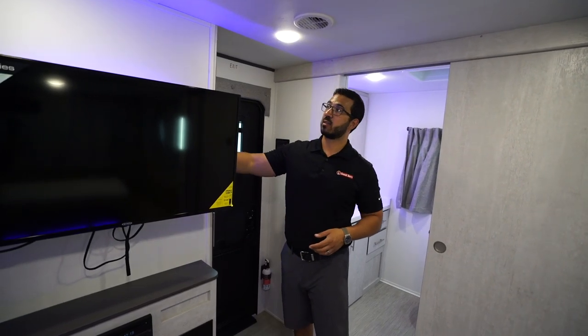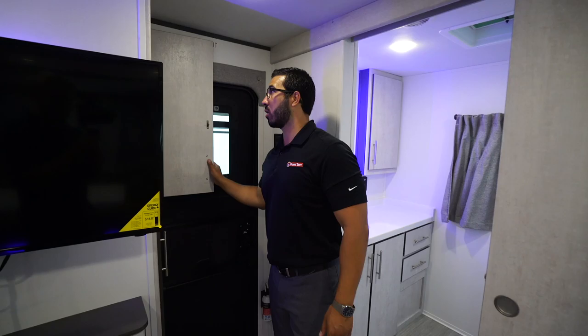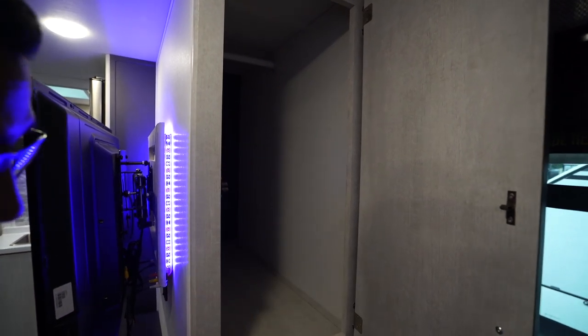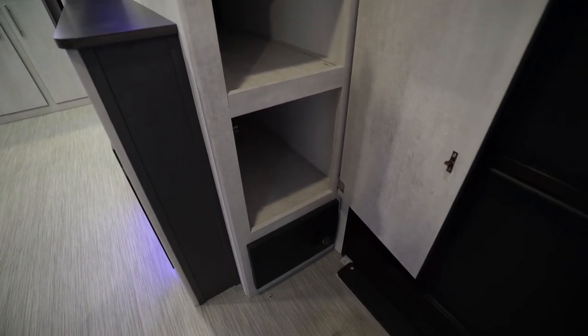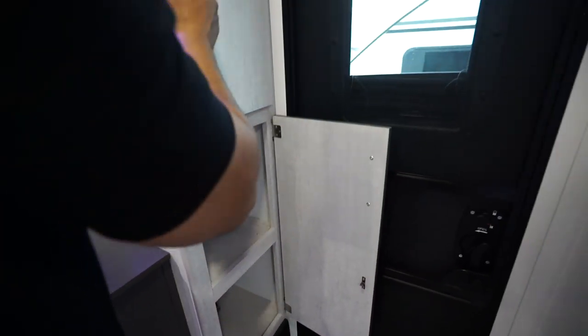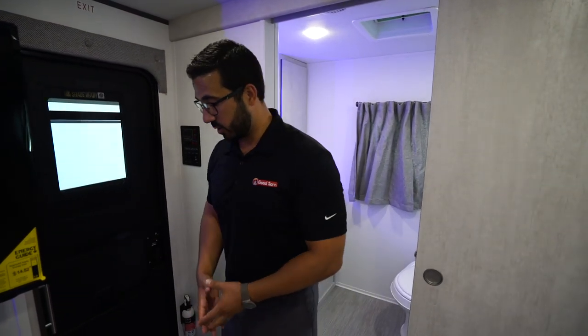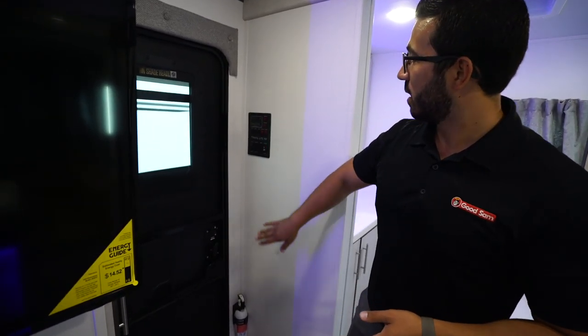The TV is on a swing-arm mount so you can turn it, and there's backlighting behind the TV as well. Coming around the corner, this one has a coat closet right as you walk in — you can hang your jackets up — and there's shoe storage right down underneath. That's a big win in my book. I really like when manufacturers put something like that in, especially when camping in colder climates where you have shoes, boots, jackets, and heavy sweatshirts with no place to put them.